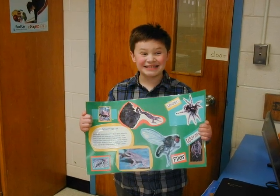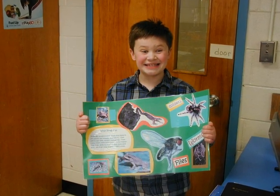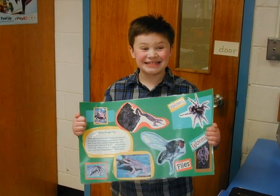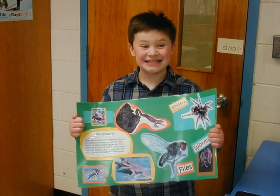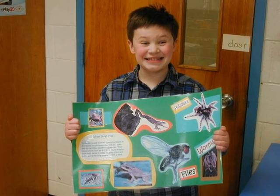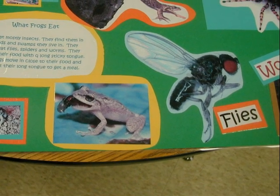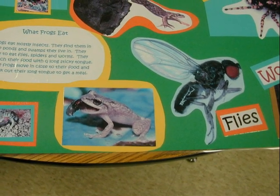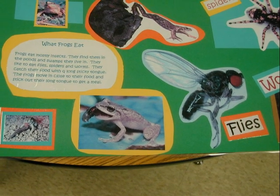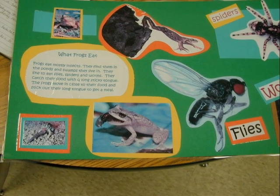Frogs eat mostly insects. They find them in the ponds and swamps they live in. They like to eat flies, spiders, and worms. They catch their food with a long sticky tongue. The frogs move in close to their food and stick out their long tongue to get a meal.